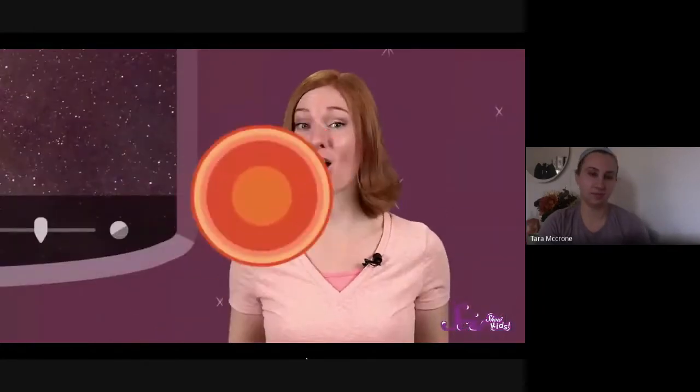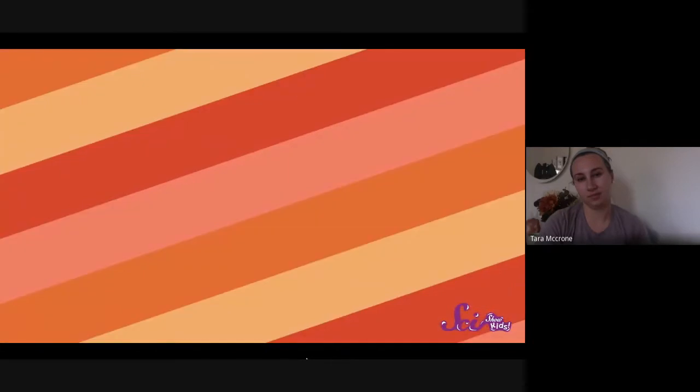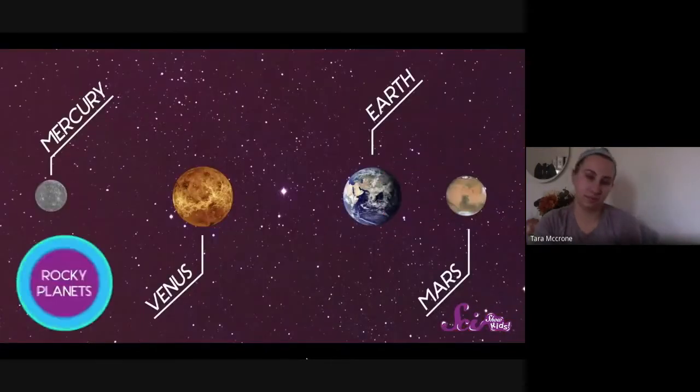The solar system is an amazing place full of different worlds with all kinds of extreme environments. Those four planets all have one thing in common — they're all solid worlds with hard rocky surfaces that you could stand on. Mercury, Venus, Earth, and Mars are what we call rocky planets. Next time we're going to tour planets with no surface at all — the gas giants!